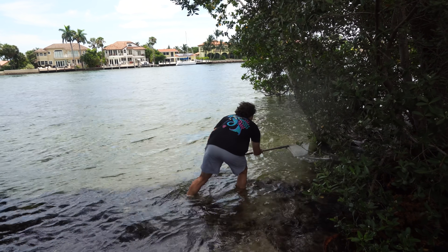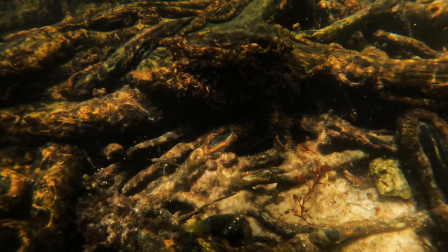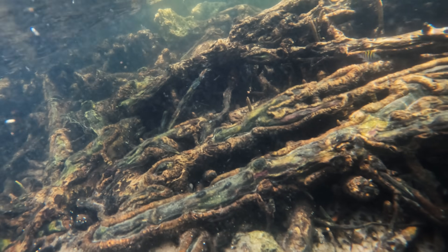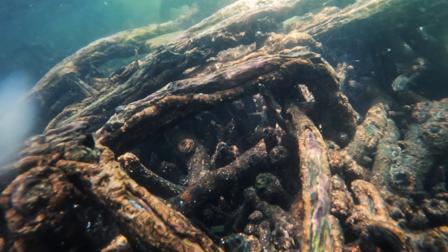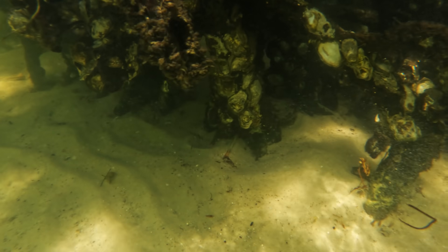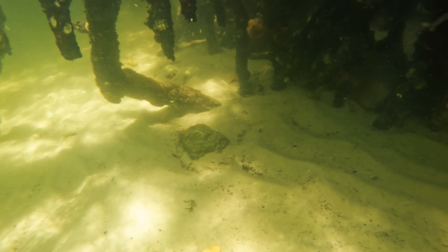That was an awesome grunt — just the first catch of the day. Right when I got here, I saw this big grunt up in the mangroves and scooped him up with my net. All along these mangroves there are tons of aquarium fish, eels, big fish, small fish, invertebrates, crabs — anything you can think of. We have never filmed here before; this is my first time. It's absolutely gorgeous — mangroves everywhere and really clear water.